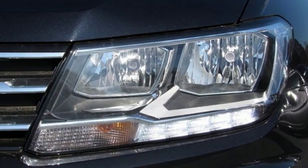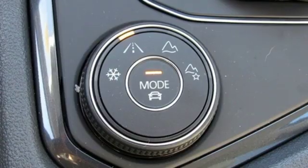Aluminum wheels. Wireless phone connectivity. And power heated mirrors.